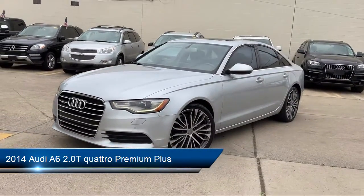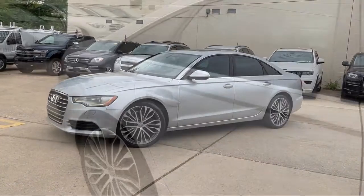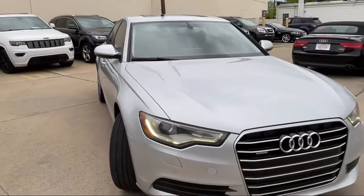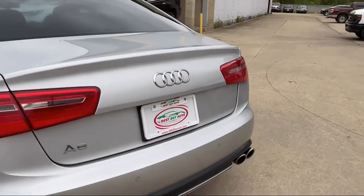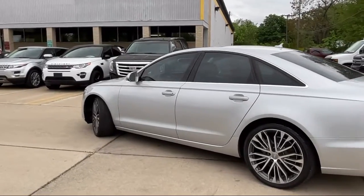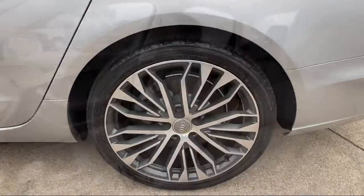It comes equipped with front air conditioning automatic climate control, leather trimmed steering wheel, rear air conditioning, dual front air conditioning zones, audio touch screen display, driver seat power adjustments, rear side curtain airbags, front side curtain airbags, Bluetooth auxiliary audio input, braking assist, and has less than 95,000 miles on the odometer.